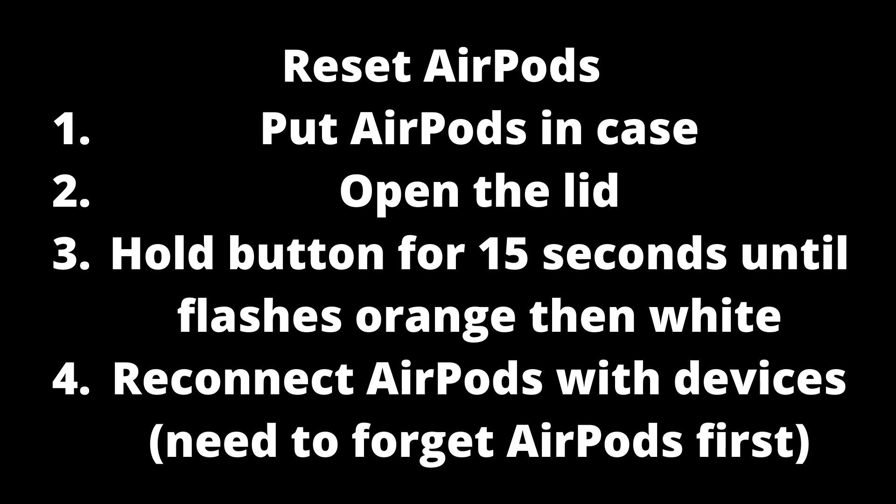To reset and reconnect your AirPods, do as follows: forget the AirPods on the device you are using, put your AirPods in the case, open the lid, and press the button on the case for 15 seconds until it flashes orange then white. Then reconnect your AirPods to your device.